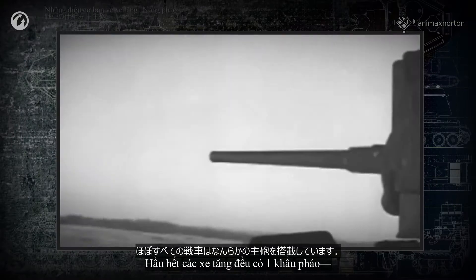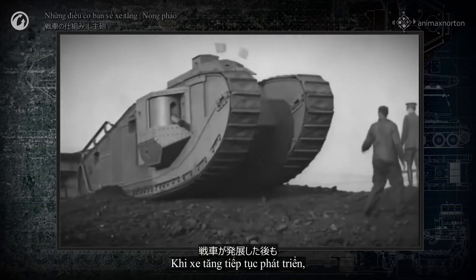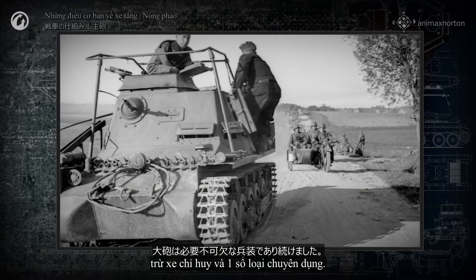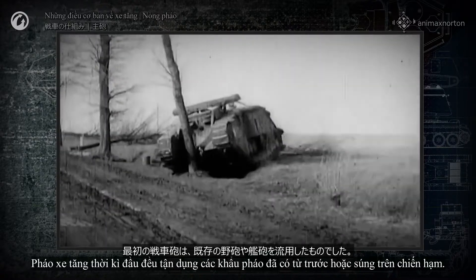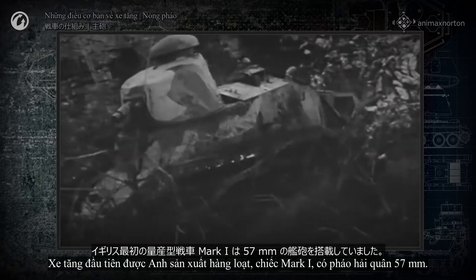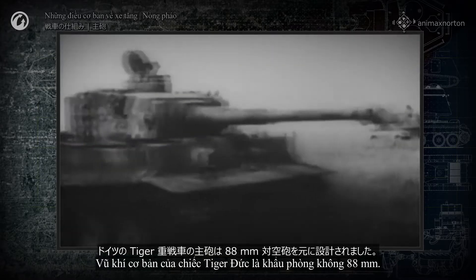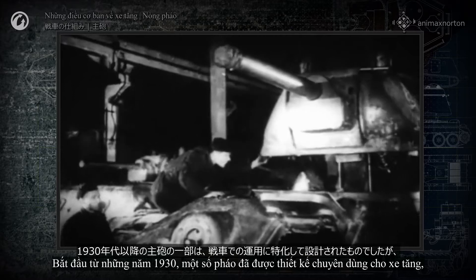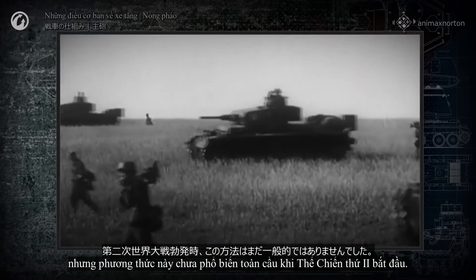Almost all tanks have a cannon — the essential instrument with which they complete combat missions. Cannons were used even on the first tanks, and as tanks continued to develop, the cannon remained virtually mandatory for all tanks except command vehicles and certain special-purpose tanks. The first tank guns were adaptations of existing artillery pieces or naval guns. The first British mass-produced tank, the Mark I, had 57mm naval guns. The French Renault FT-17 had a cannon based on an infantry gun. The basis for the German Tiger's cannon was an 88mm anti-aircraft gun. Starting in the 1930s, some guns were designed specifically for use on tanks, but this approach was still not universal when World War II started.